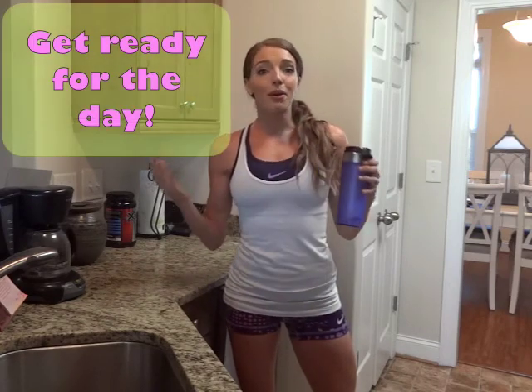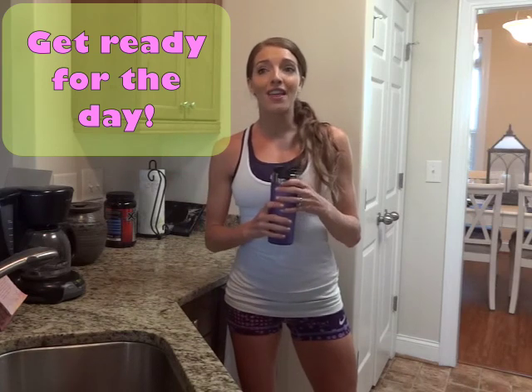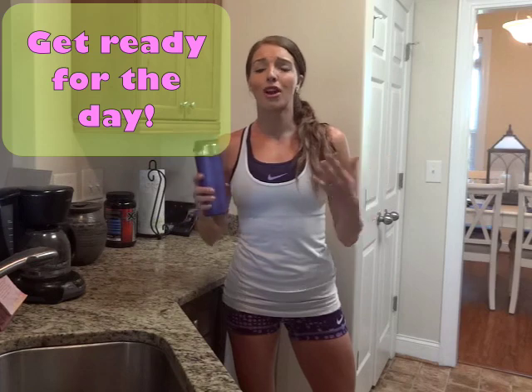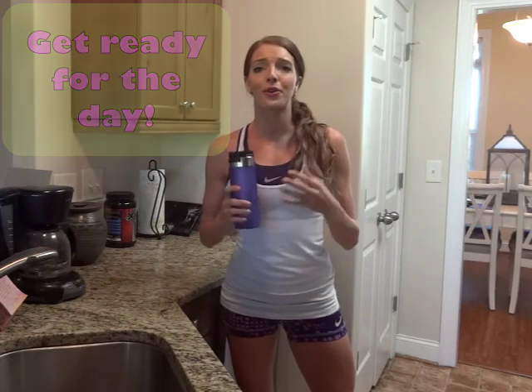After we finish up breakfast, we get ready for the day — clean up, shower, all that. Then it's awesome because I have the whole rest of my day for other priorities and things on the schedule, and I don't have to worry about getting to the gym later in the evening. So I get in, I get it done. It's quick, efficient, and effective. That's our morning.